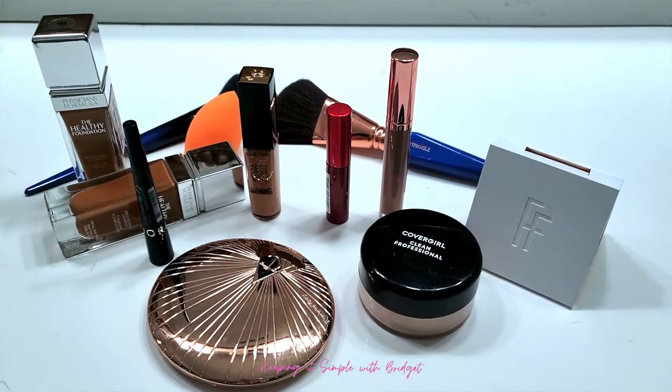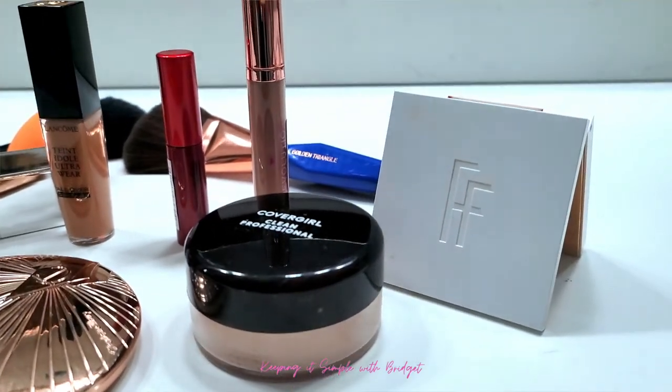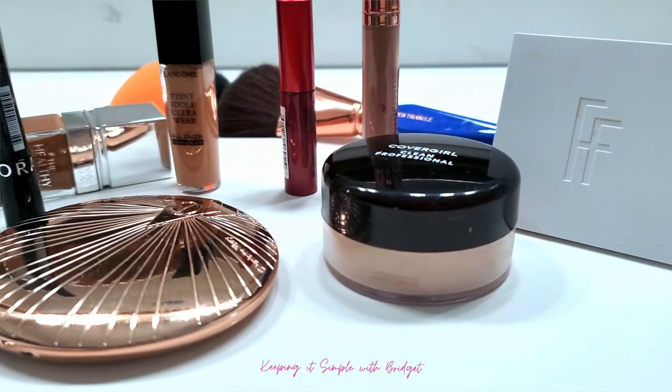Everybody has their own version of a five-minute makeup look and everybody's is different. These are my steps that I like to go through. I'm just going to talk and have a double screen come in and show you as I'm actually applying the makeup. First things first — it's pretty basic, but if I don't do it, it's going to take me that much longer. Start off with a clean station and absolutely everything that you're going to need. Because if I apply my makeup in the bathroom and something is somewhere else, I have to go look for it. So just start off with everything you need — trust me, that will make the process go that much faster.